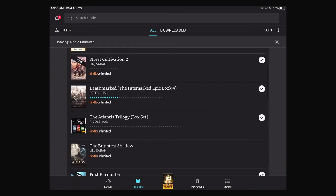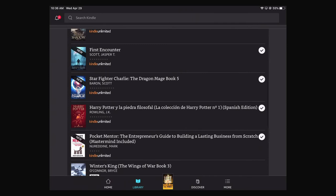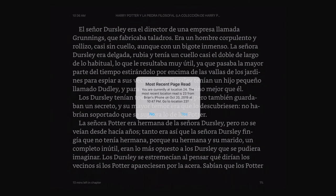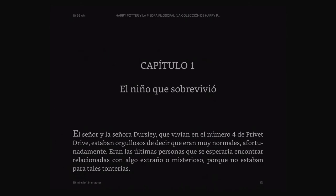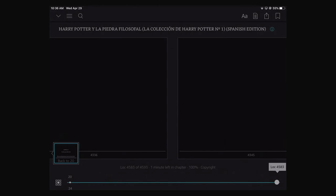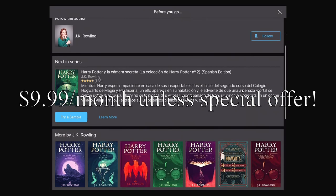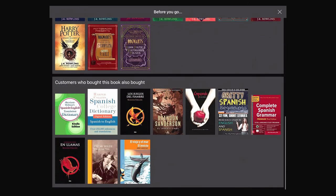Now, Kindle Unlimited — once you've finished a book, let's choose Harry Potter as an example. It pushed me back a page because it remembered that on my iPhone I was here. Let's say we just scroll all the way to the end of the book. With Kindle Unlimited, it'll show you more by JK Rowling and all this stuff.